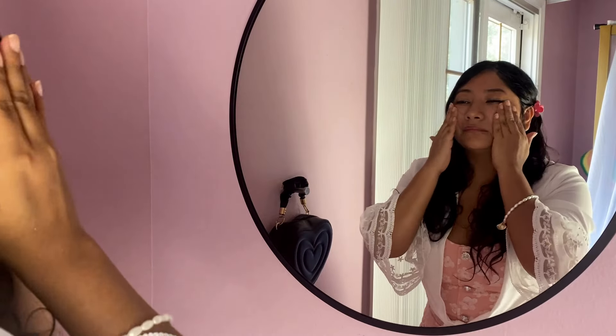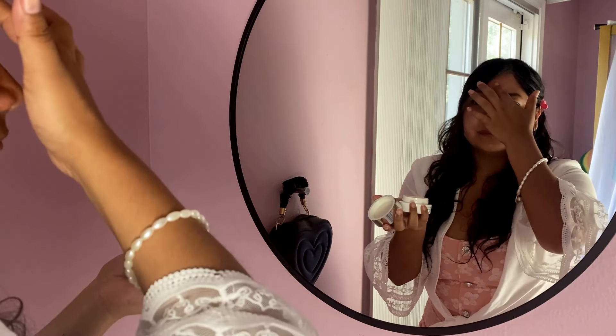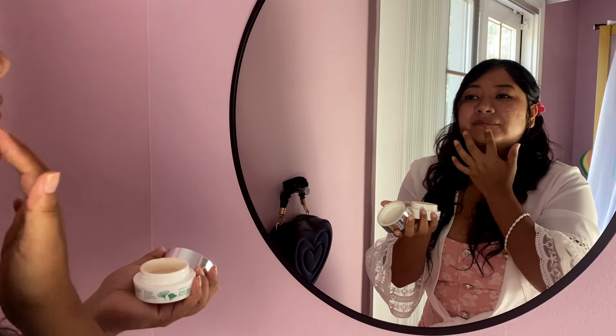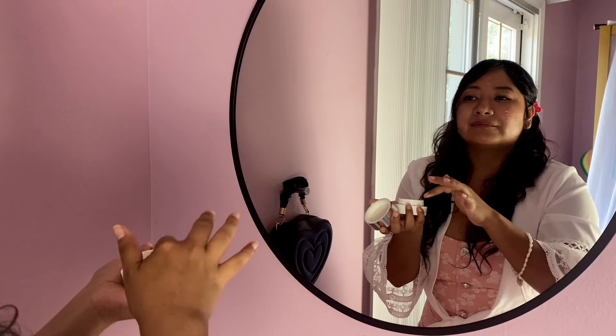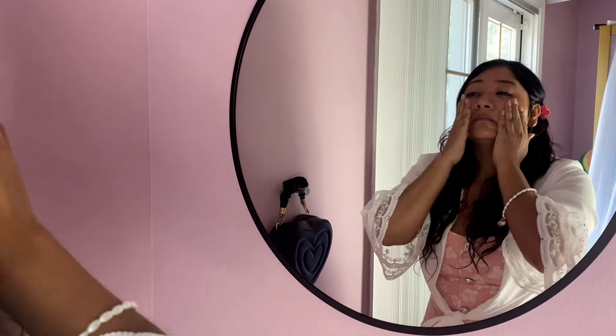What I love most about this mirror is its functionality. It allows me to complete my skincare routine and style my hair before bed. Its durability and superior reflection quality makes it a standout piece in my room.